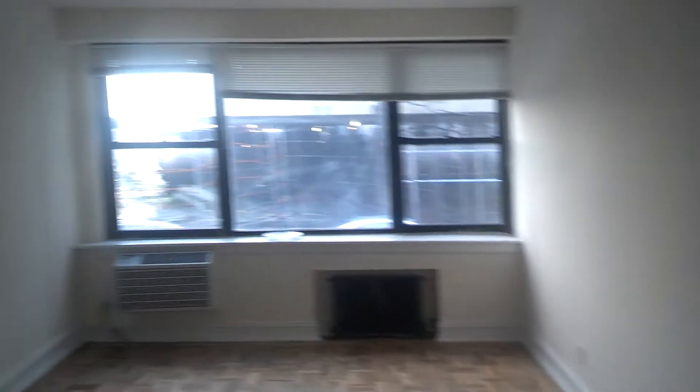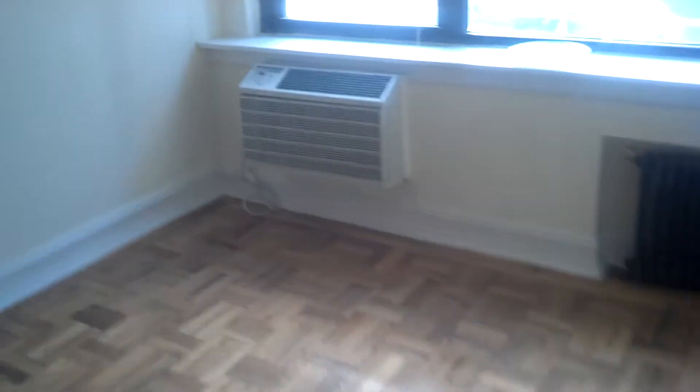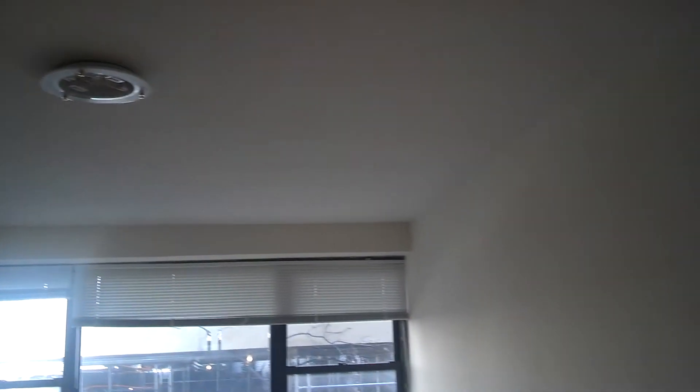This is a Lincoln Center studio with an air conditioner, wide window, and a lot of natural light. There is a large closet here, and taking another look at the actual living space, there is also another closet.